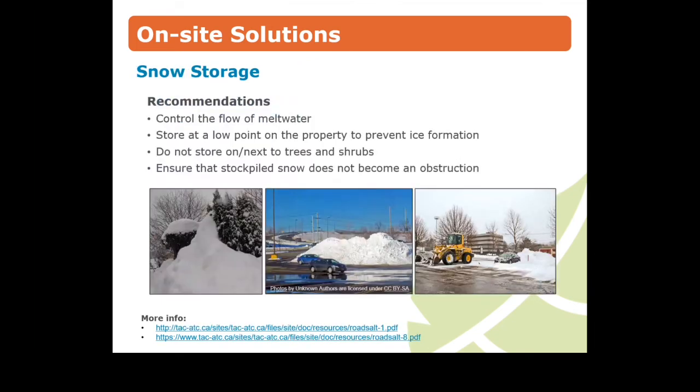Every property that requires snow clearing needs designated storage areas. There are many considerations when deciding where and how to stockpile snow. Choose places that don't allow meltwater to flow into natural areas or shallow aquifers, and direct it towards a collection area or pond rather than a storm drain. Where possible, store snow at a low point on the property so it doesn't melt onto hard surfaces, creating a hazard as it freezes. Ensure that stockpiled snow doesn't become an obstruction for pedestrian or vehicle movement and visibility.